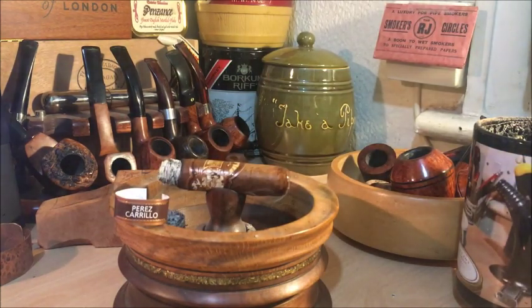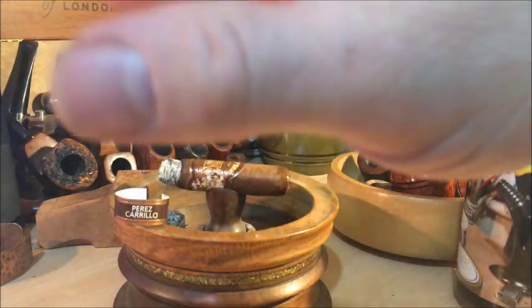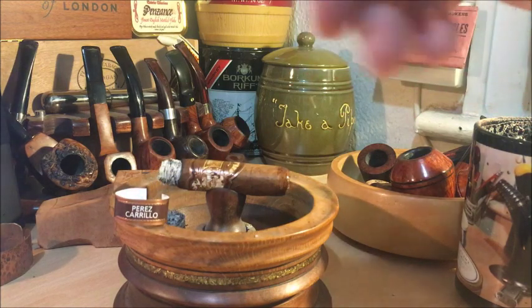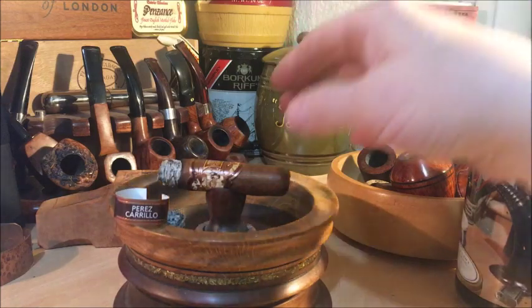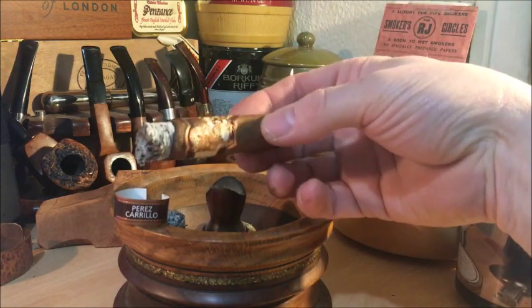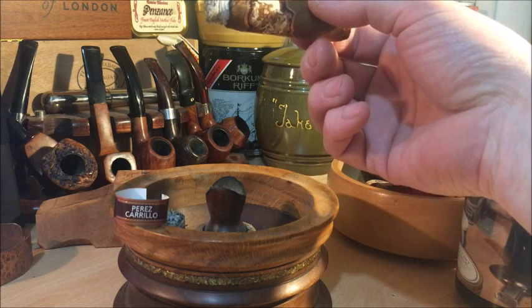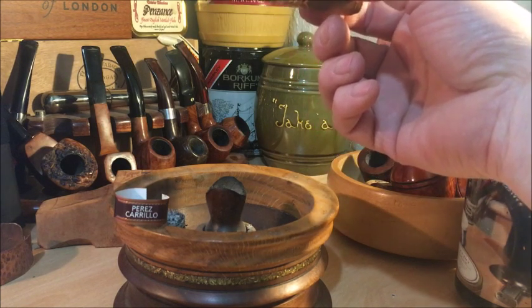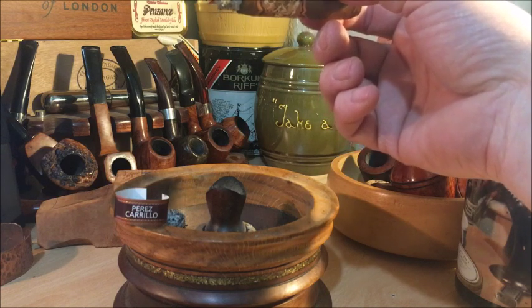As always, I'm really very impressed with the construction of non-Cubans — they beat Cuban cigars hands down when it comes to construction, presentation, and the bands. Everything else besides the flavour — they beat Cubans hands down. Even the boxes are nicer. The box presses are really done very well. You don't really get many box presses in Cubans — I think the Añejados range has a couple that are box pressed.